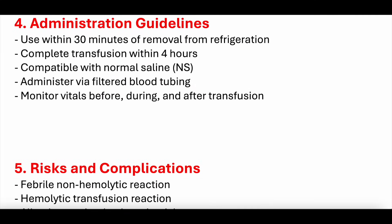Administration guidelines. You should transfuse within 30 minutes of removal from refrigeration — you can't have a unit of PRBCs sitting in a patient's room just in case they need it. Complete the transfusion within four hours, related to refrigeration requirements. Talk to your blood bank for their specific recommendations, as there can be some variability.